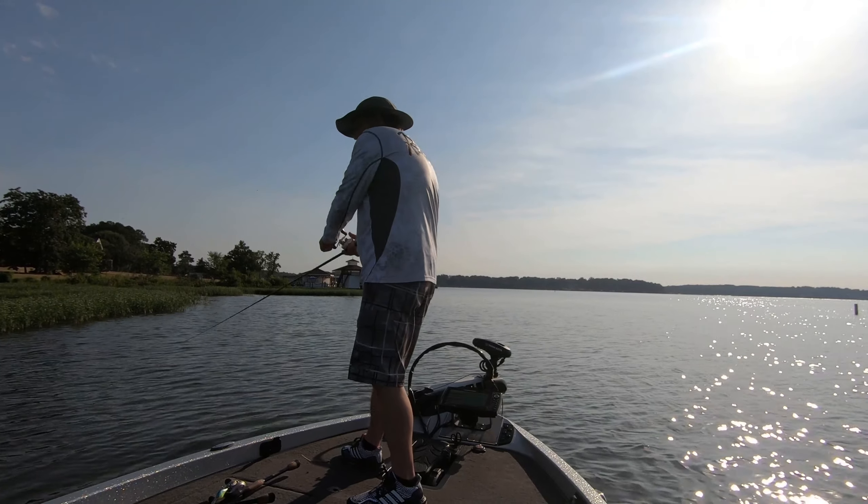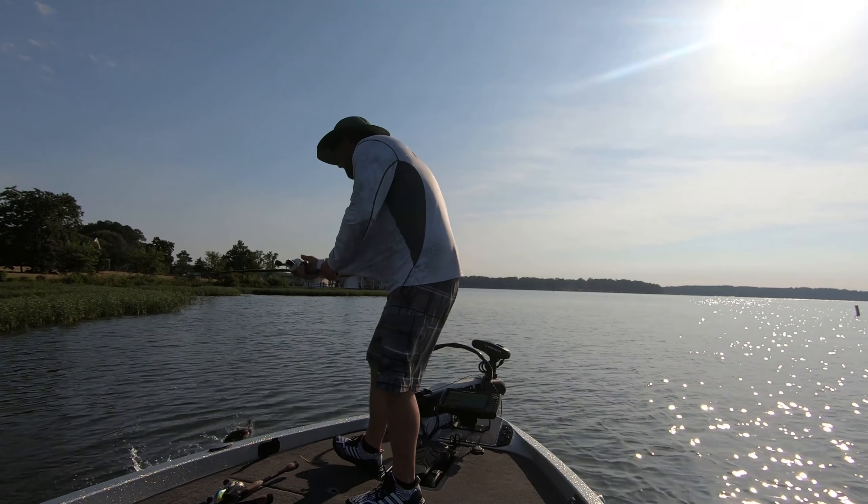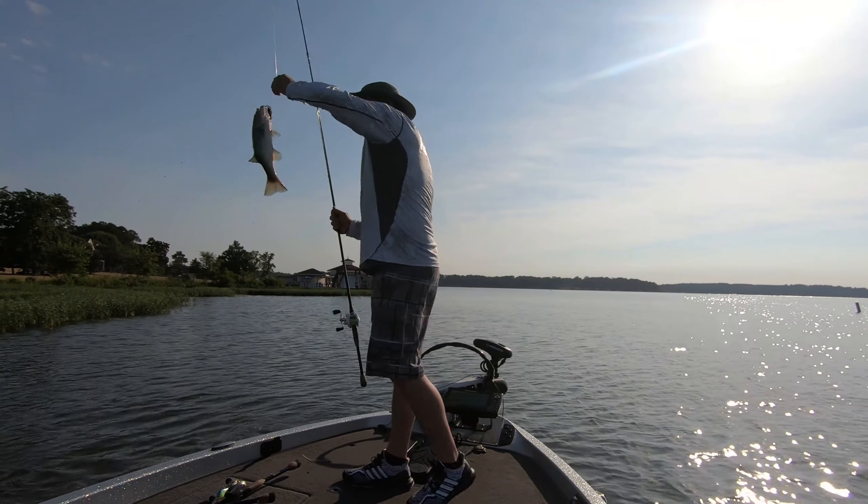One thing I feel about this jig is when I set that hook on that old donkey, I feel like I'm going to get that jig in the boat.